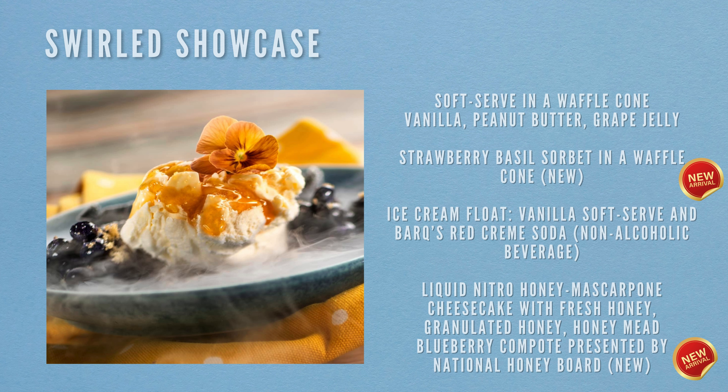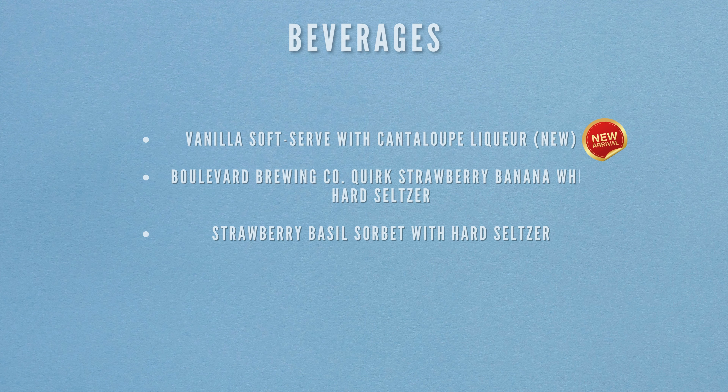For beverages at Swirled Showcase: vanilla soft serve with cantaloupe liqueur (new to the menu), Boulevard Brewing Quirk Strawberry Banana Whipped Hard Seltzer, and strawberry basil sorbet with hard seltzer.